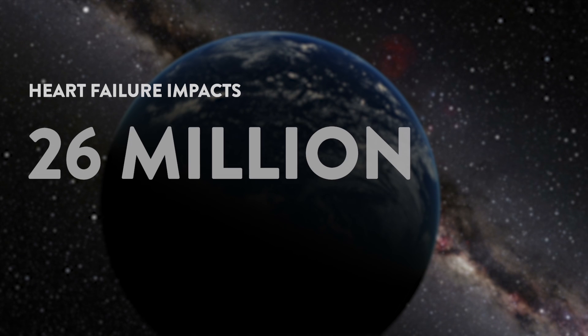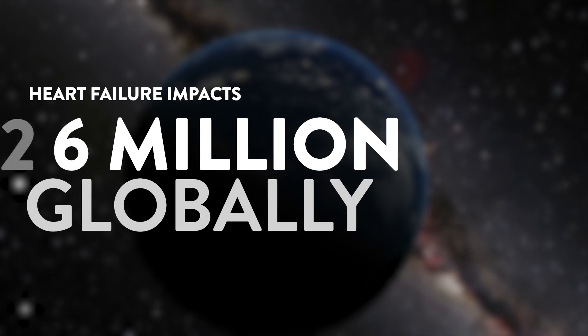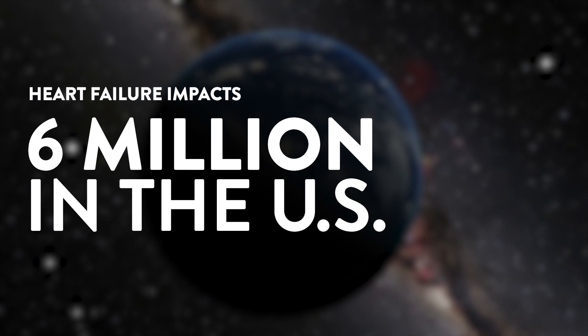It is one of the most common diseases that we face. It's arguably one of the number one causes of death. Heart failure basically means that you're not getting enough blood flow to your body, and it gets to the point where you can have sudden death.